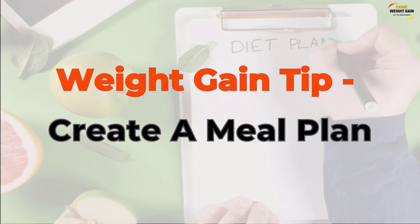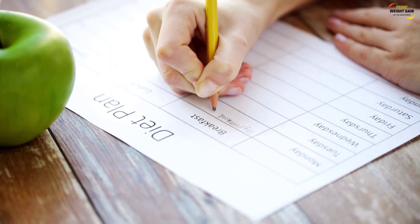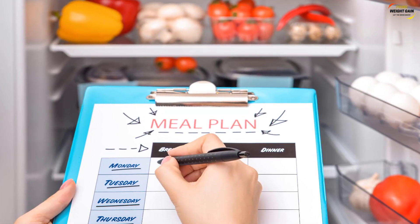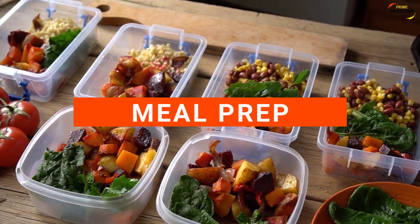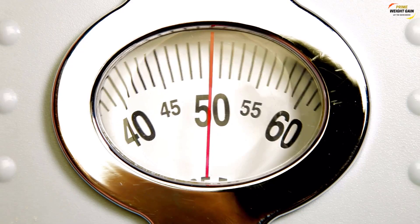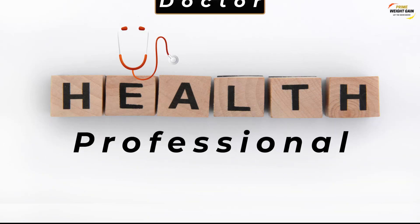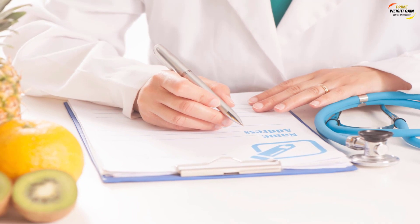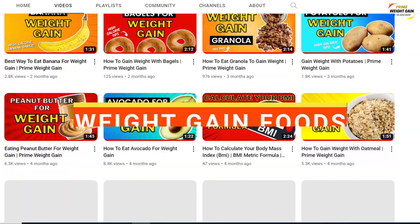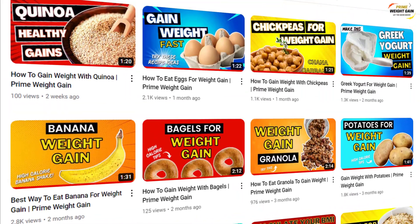Weight gain tip: create a meal plan. Once you know how many calories you need to consume daily to gain weight, you can go ahead and create a meal plan to help you reach your goal. There are many ways to create a meal plan, such as meal prep, or seeking professional help. If you are really struggling or have experienced unexpected weight loss, you can try seeking the help of a health professional such as a doctor or a dietitian. A dietitian will provide you with dietary and nutrition advice, help you gain weight safely and healthily, and provide you with a meal plan.